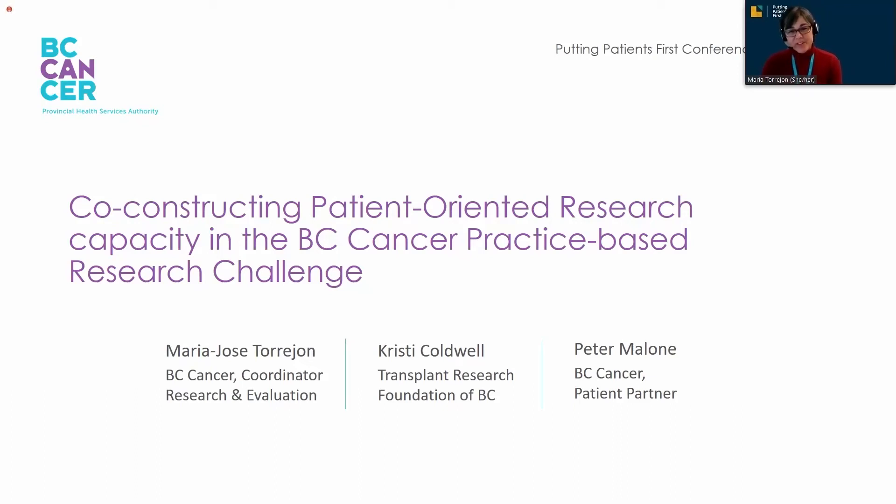Welcome everyone to our presentation: Co-Constructing Patient-Oriented Research Capacity in the BC Cancer Practice-Based Research Challenge.